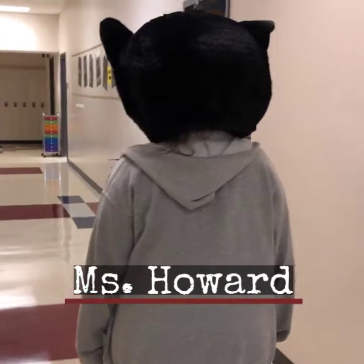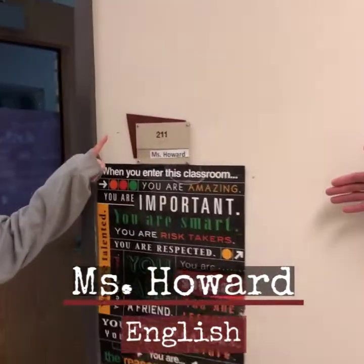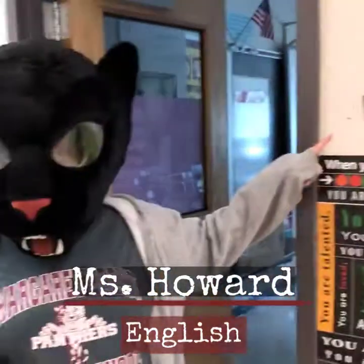As we walk through the sixth grade corridor, we will point out some of the teachers' classrooms. Here is Ms. Howard's room — also another wonderful ELA teacher.